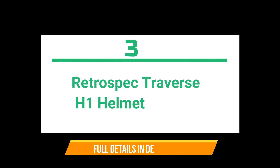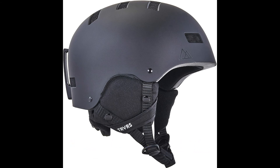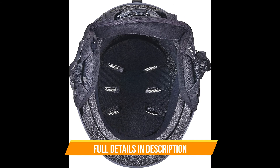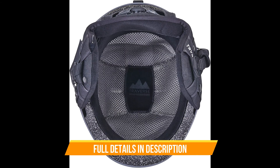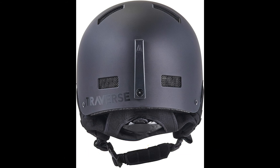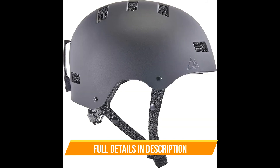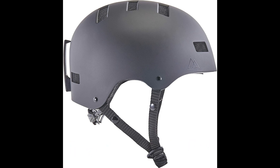Retrospec Traverse H1 Convertible Ski and Snowboard slash Bike Helmet — small size, matte black color, with radio control suitability for cycling. 10 vents for ultimate temperature regulation, unyielding ABS shell exterior. Top-of-the-line quality and protection — helmet safety certifications include N1077-2000.